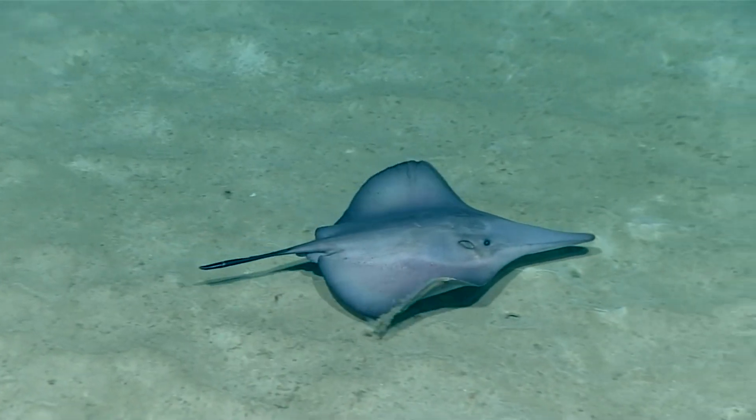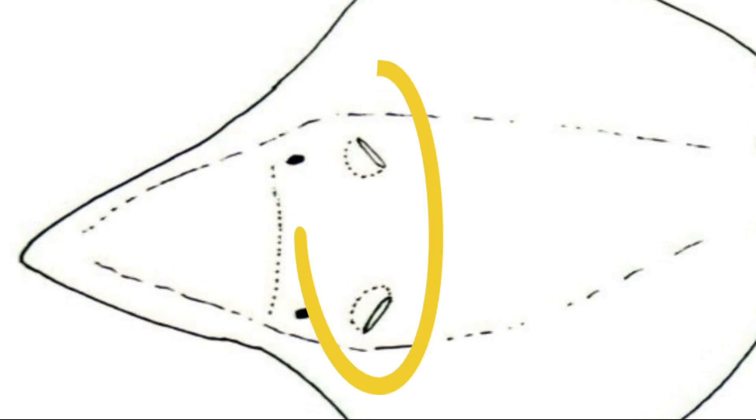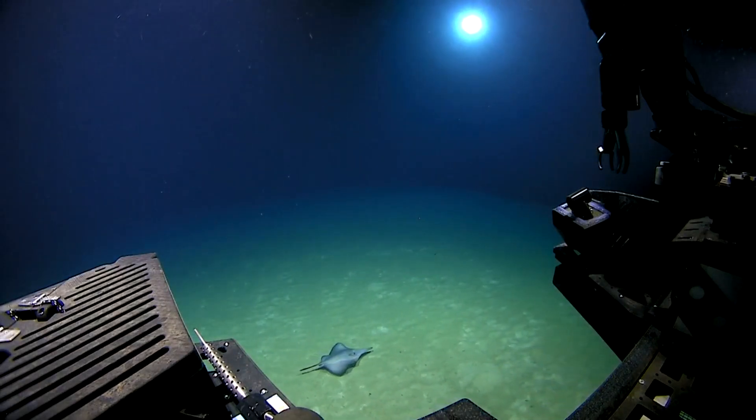Interestingly, their skin is quite delicate and smooth, with no scales. Their tiny eyes are placed far apart and ahead of their respiratory openings, called spiracles. Female six-gill stingrays give live birth to litters of two to five pups.